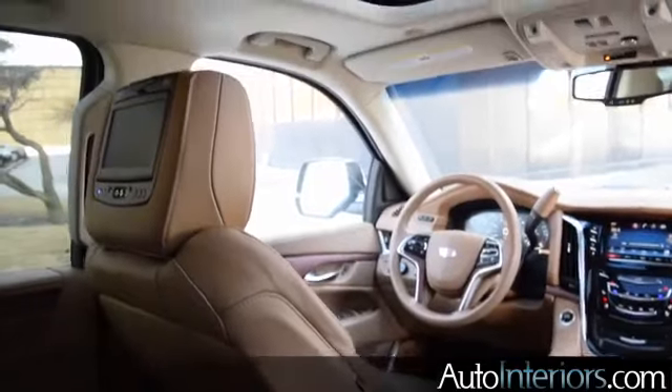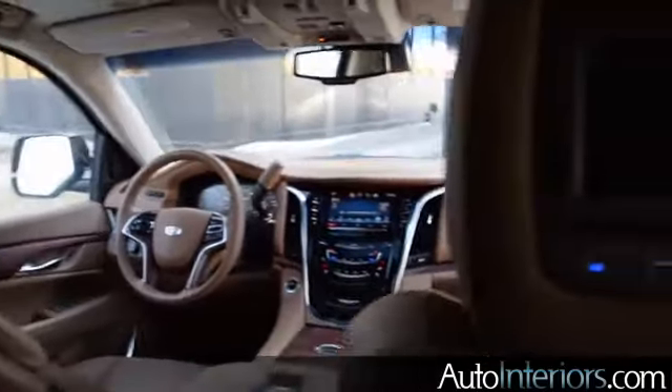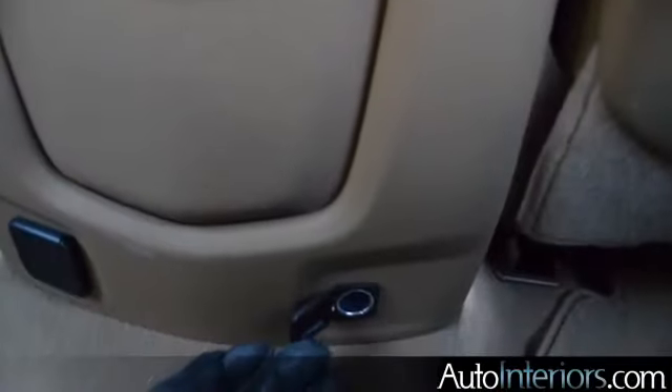A lot of nice features here in the back seat also. Of course you have individual display screens, entertainment screens, and captain's chairs here in the second row. You have heated seats, and you also have a power outlet and a charging port as well.